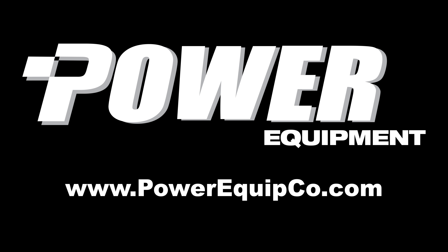As far as maneuverability in tight spaces, it's been great. I would recommend it to any company that does any kind of digging — tight spaces, wide open. Komatsu is a great machine.